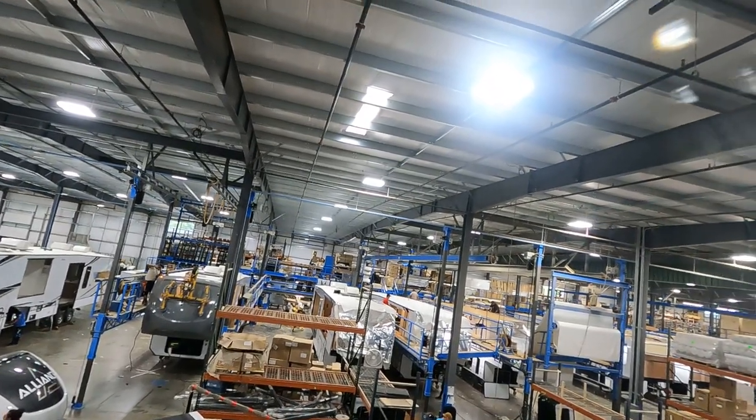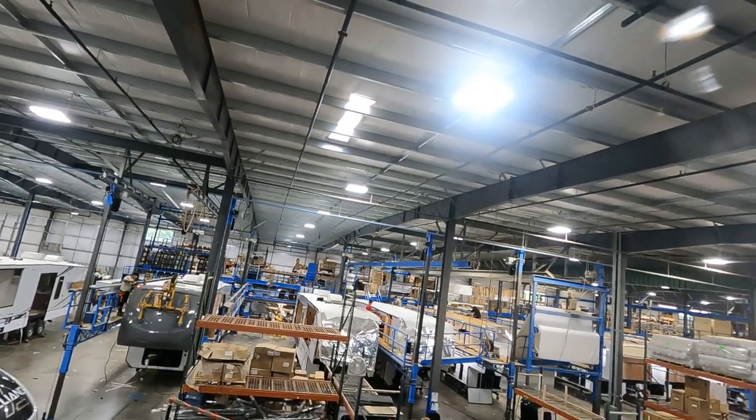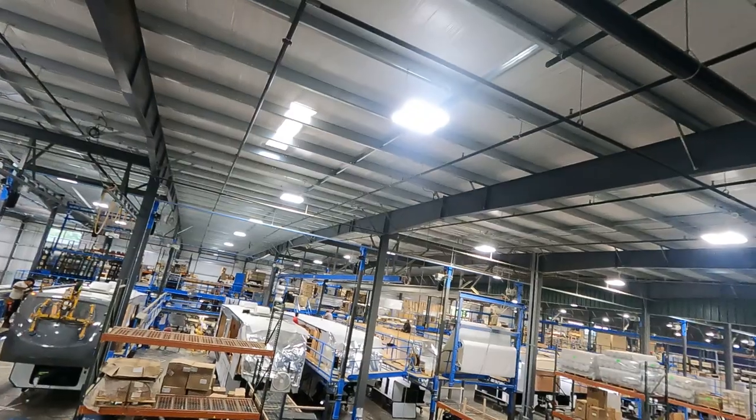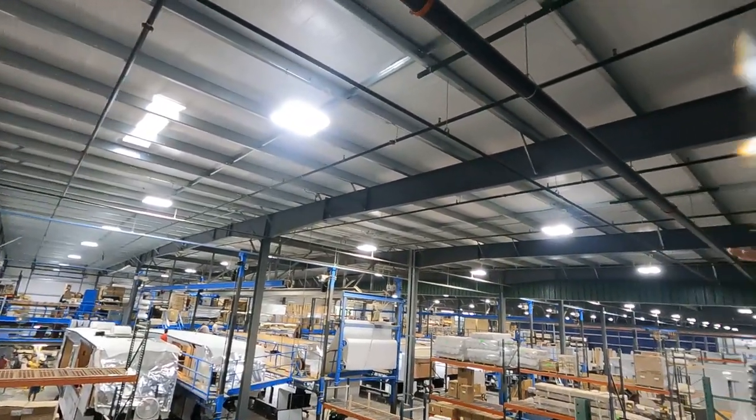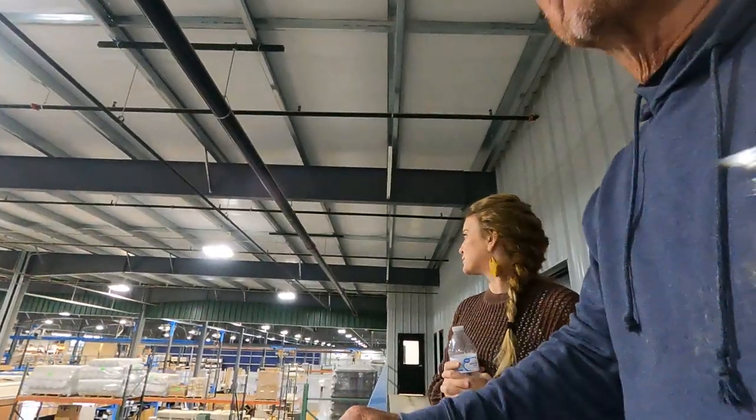I've never been to one of these factories before. It's really impressive to watch how they flow together — everybody knows their part and what they're supposed to be doing.